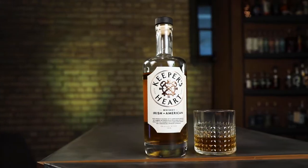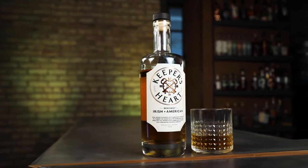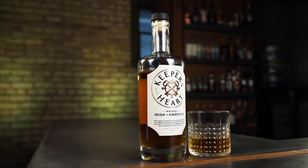So while it is friendly enough to drink neat, my favorite way to drink Keeper's Heart is actually with a couple of drops of water or an ice cube. And thanks to the rye backbone that this whiskey has, it actually makes a great cocktail mixer, which you can't really say about a lot of Irish whiskeys.